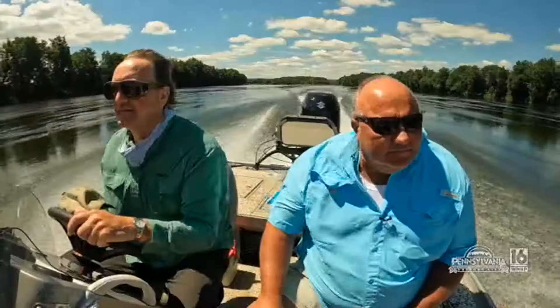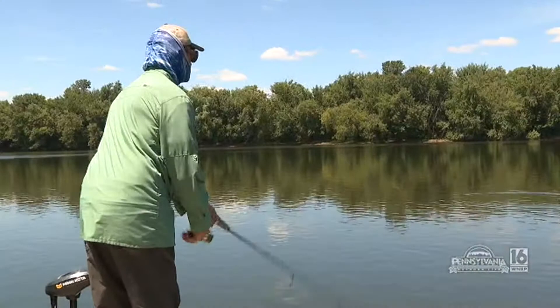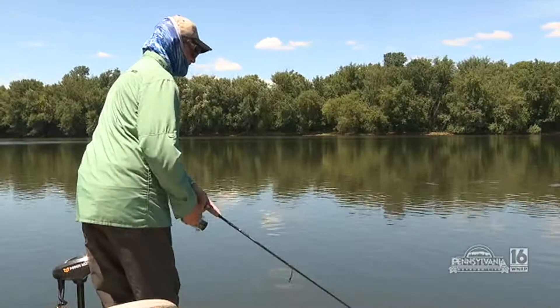It was indeed a beautiful day to be on the West Branch of the Susquehanna River. The boat ride was awesome as we made our way from one fishing hole to the other. Ken put on a Livingston jerk bait and he instantly had action — there he is!